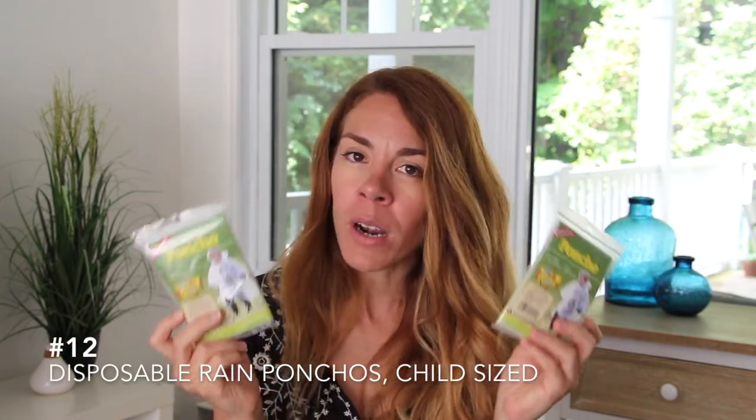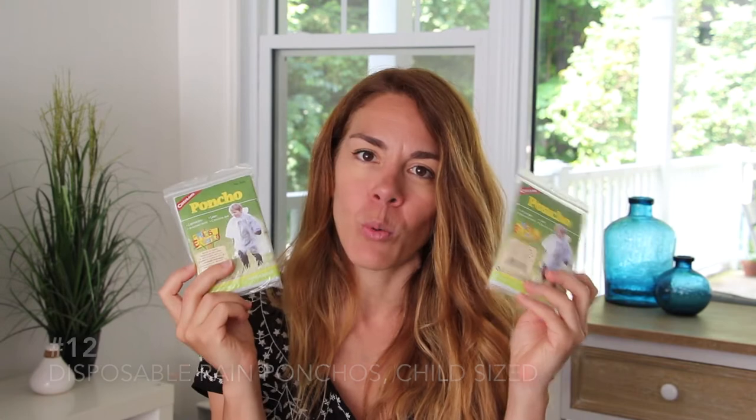Next on the list would be a couple of rain ponchos. You want to make sure you get kid-sized rain ponchos. This is for those unexpected rain showers, or if your kid doesn't like to get wet on water rides like mine — you can throw one of these on them and they'll be dry as a button when they get out.